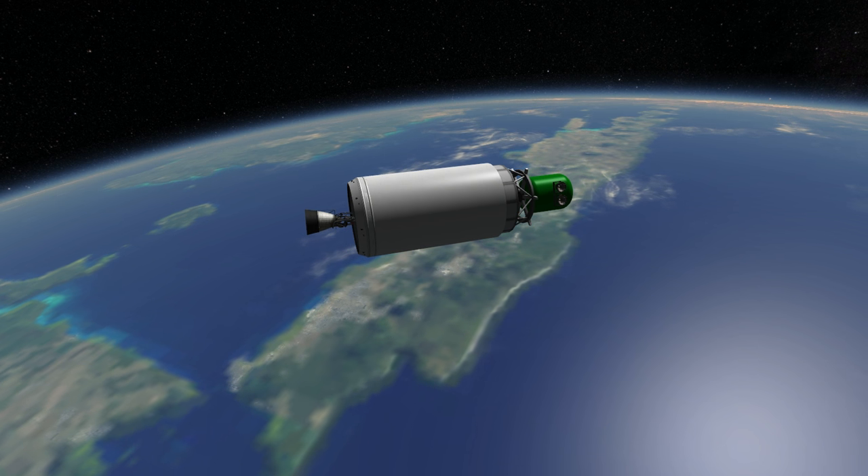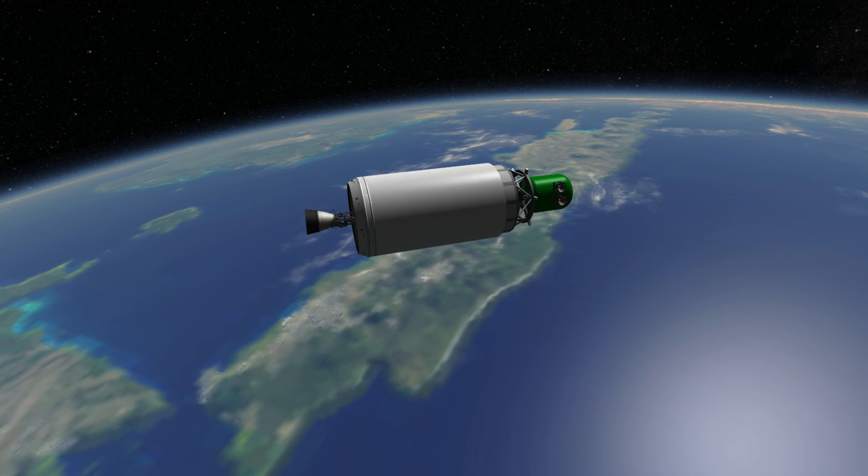Thank you for watching this rocket profile of the GSLV Mark III.